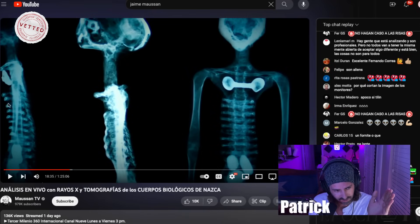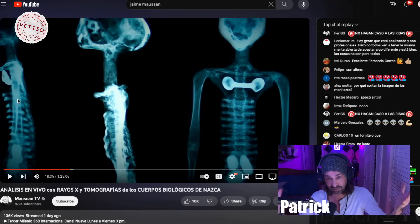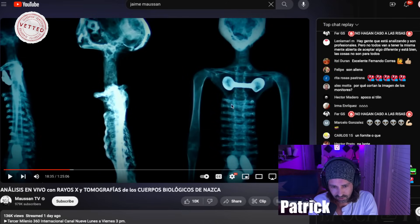Look at the way the bones are — they're not even. They got this weird... they just stop. I've seen human rib cages and they look even. This kind of looks like it's put together in a weird way. I'm not a doctor, but why don't they check what the bones are made of? Like calcium — what are these bones made of?